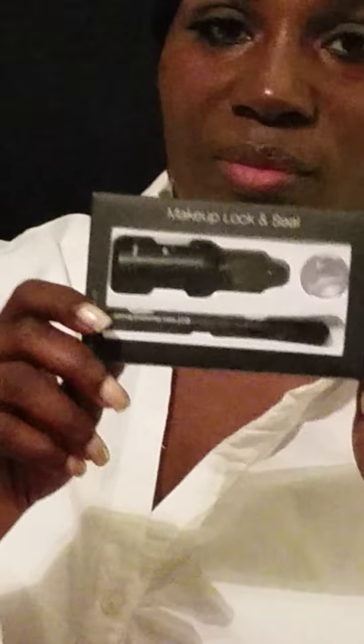Hey ladies, this is D-Lo 10-5-1 coming back with a haul from elf. I received my elf beauty bundle package and I want to share with you what all I received from elf, so without further ado let's jump into it.